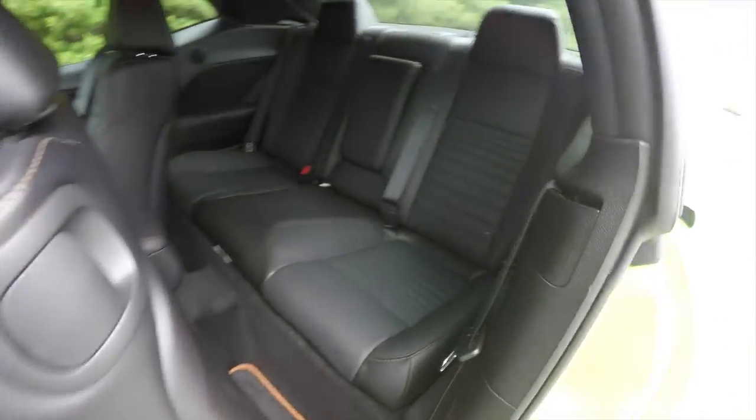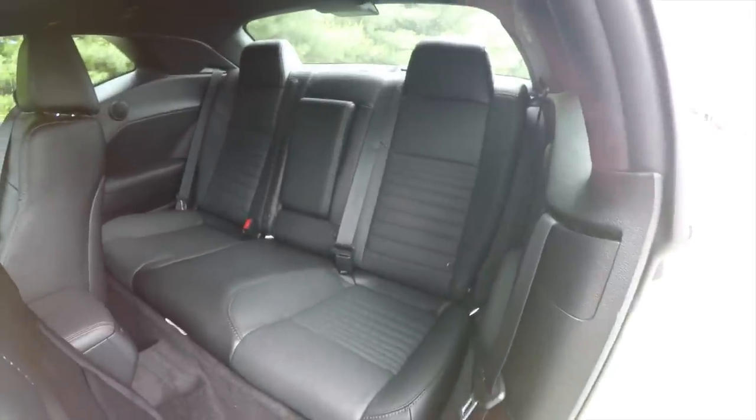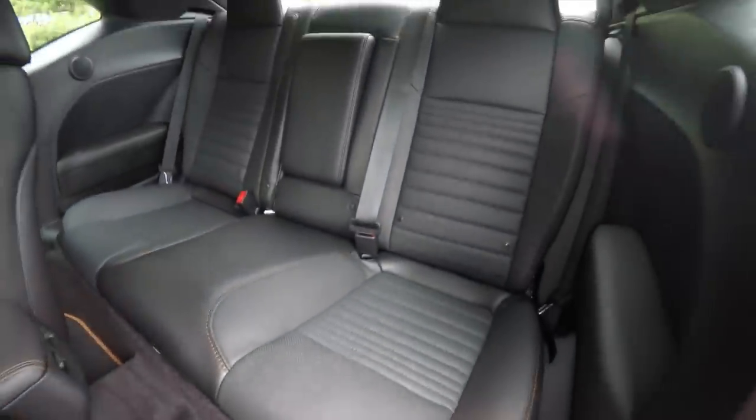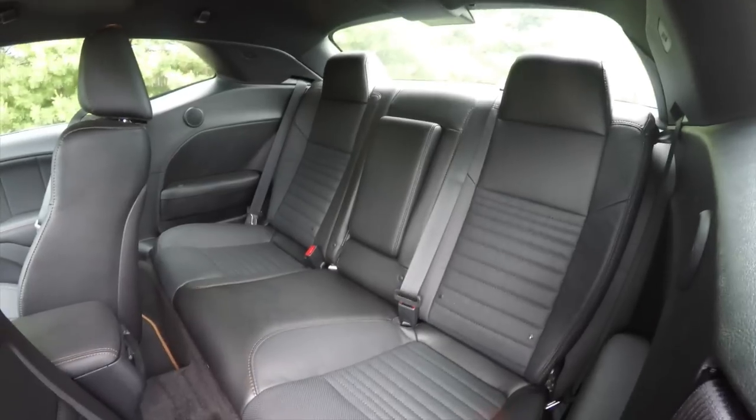Taking a look at the rear seat, it does seat three across with a 60/40 split folding seat design. The outboard seats have integrated head restraints and perforated inserts. Rear seat passengers also have their own positional air vents.